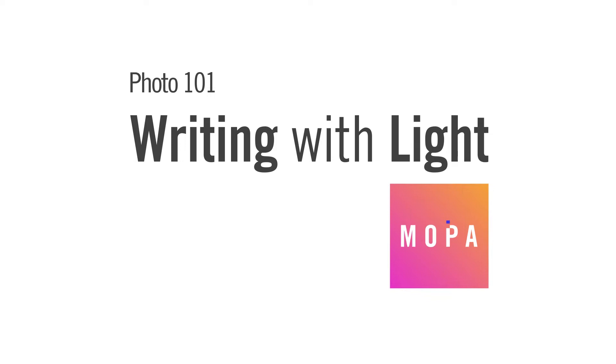Welcome back to Photo 101, your resource for all things photography. Today let's take a look at writing with light.